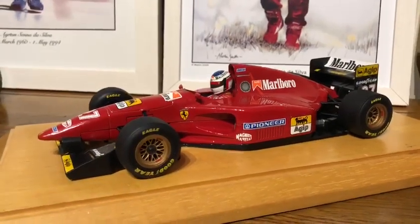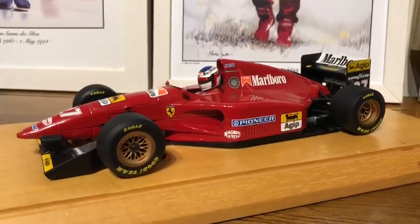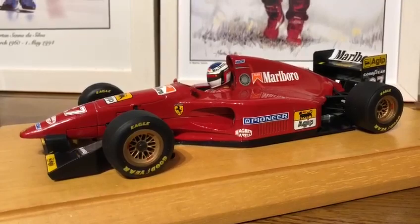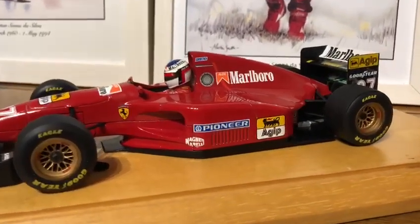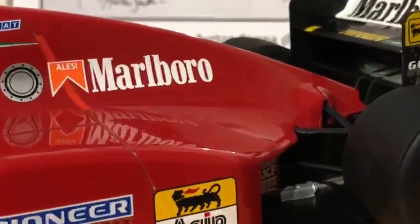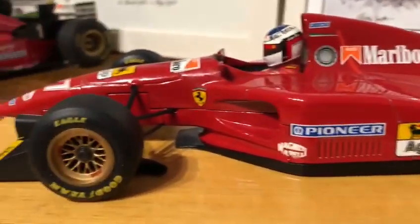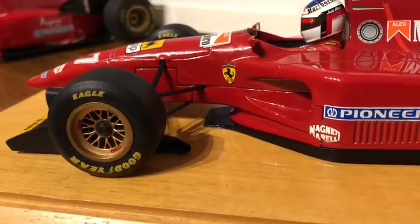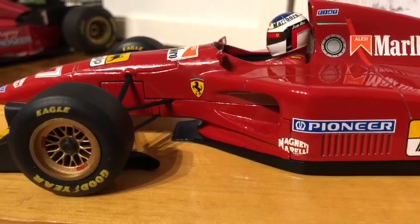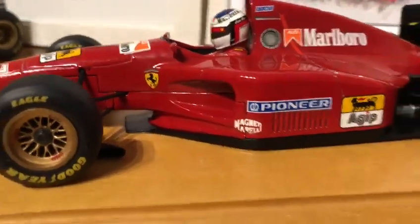What's really nice about this diecast model is it's the early 1994 season version, so before they made all the rule changes. What Ferrari did — just to zoom in on the engine cover — they had some cutouts at the back which made it jagged, and they also fit quite a few bargeboard behind the front suspension there in front of the side pods throughout the season. So it's really nice to have the early season version.